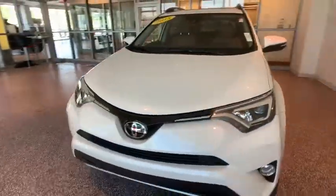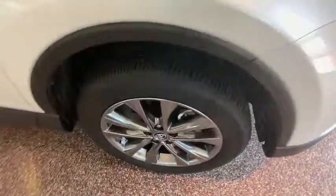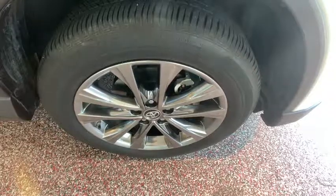Cruise control, four-wheel disc brakes, hands-free communication, electronic stability control, fog lights, compass, rear window defroster, trip computer, power windows, heated front seats.